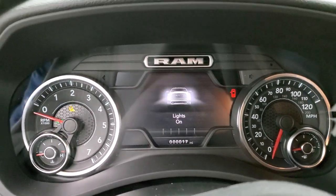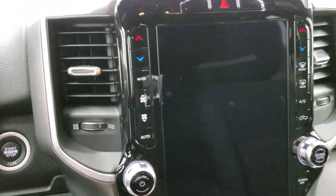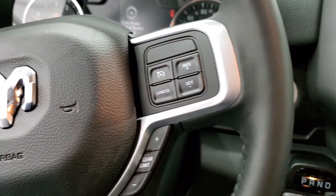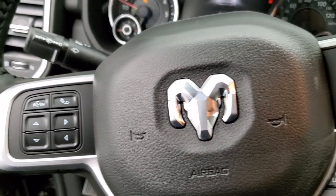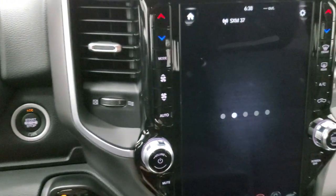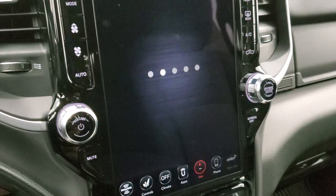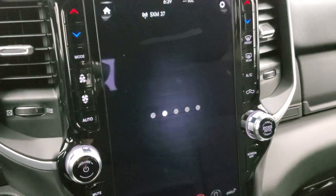We're going to turn the ignition on — I don't have the key fob, so I'll pause and go grab it. All right, so I got the key fob now and we're going to start this up so I can show you the Uconnect 12-inch radio. It's a pretty sweet system and you can do a lot with it. Of course, it comes with the factory navigation system — it's a Uconnect 4C radio.